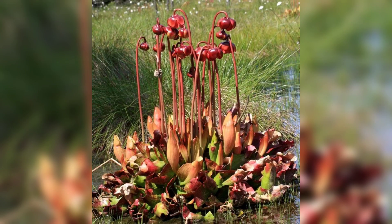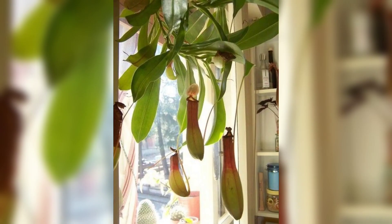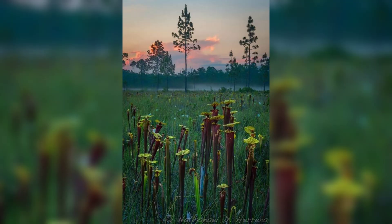The pitcher plant is so effective at catching insects that it does not need to rely on photosynthesis for energy. Some species of pitcher plants can grow up to two feet tall and can hold up to two liters of water.